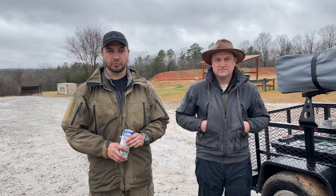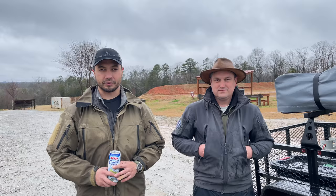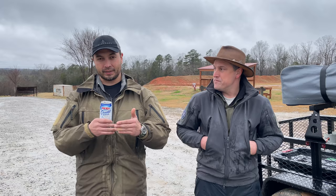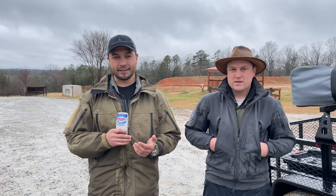Hey guys, this is Kevin Estella with Fieldcraft Survival. I just want to do an interesting video here. I'm here with my buddy Justin Cimino. Justin has accompanied me in the past to Alaska and to Africa on Safari, and Justin has a really unique trailer that he can quickly change his everyday driver into a bug-out vehicle with just a few things.